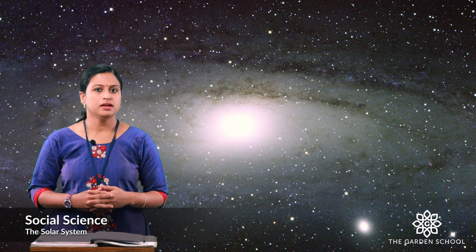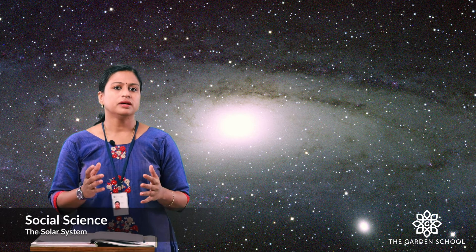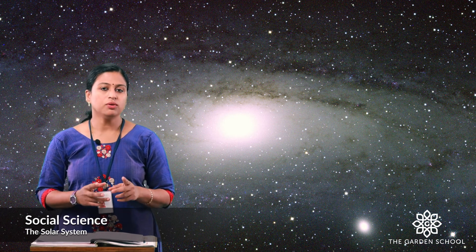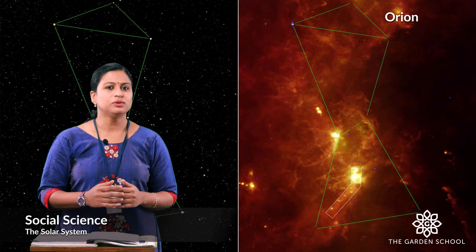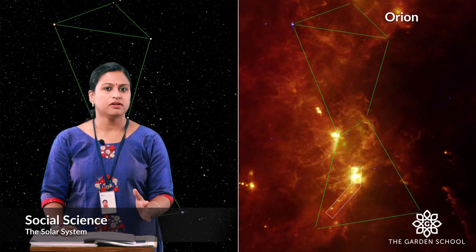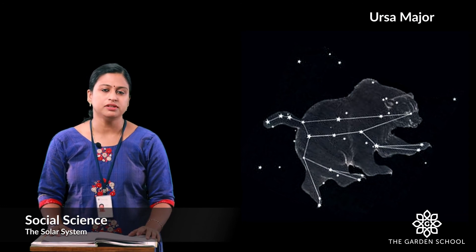Let's move to page number 6, where we will discuss about the constellations. Constellations are groups of stars that form a definite shape and have been given a name by the International Astronomical Union. Here in the textbook you can see two pictures of constellations. First you can see a group of stars having a definite shape — can you guess how it looks? Does it look like a hunter? The name of this constellation is the Orion constellation, or the Hunter. The next picture is of the Ursa Major constellation, or the Great Bear.